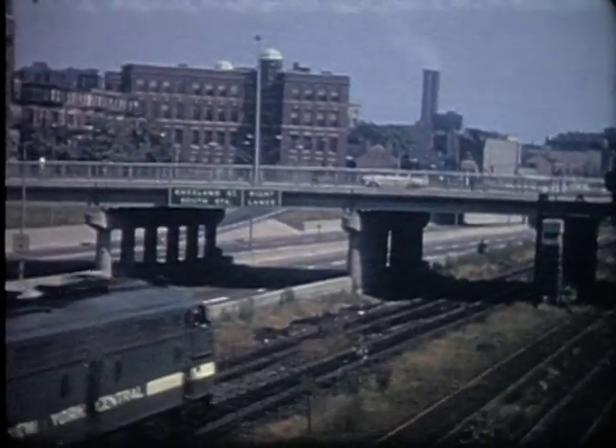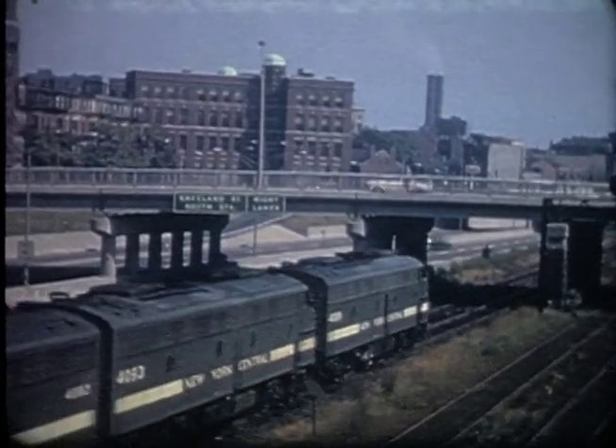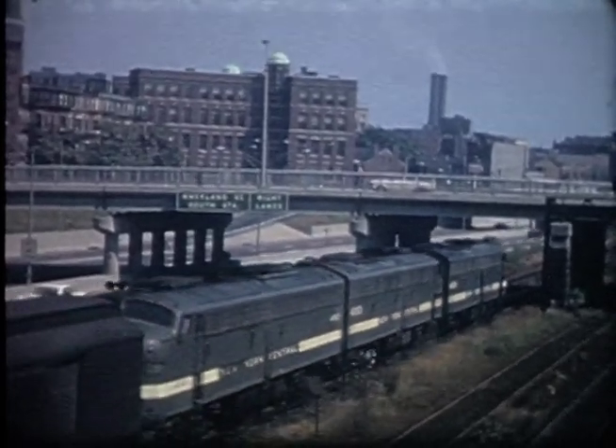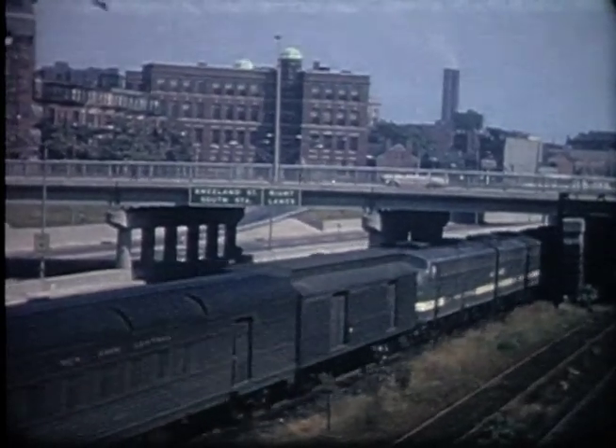We are at Boston's south side alongside the recently completed Massachusetts Turnpike Extension as the New York Central's New England States from Chicago leaves Back Bay Station for the short run to South Station.